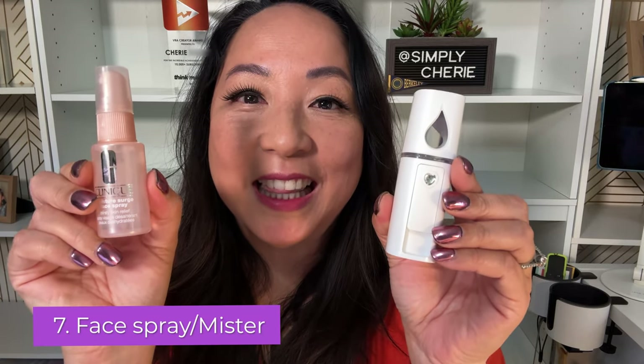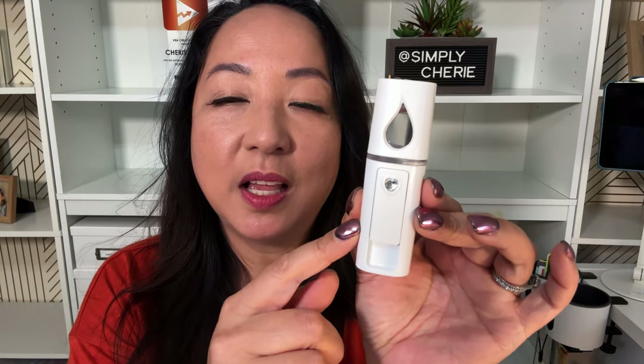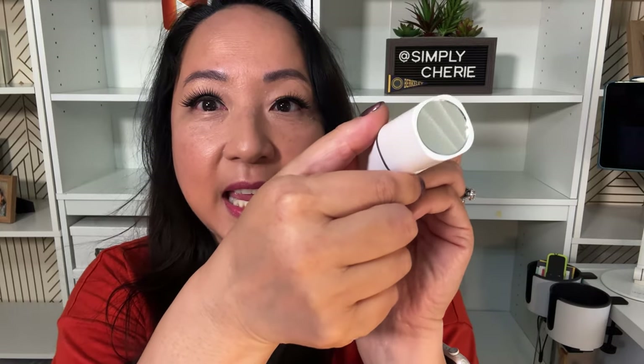And it even has the MagSafe — where you just stick your phone onto it. Number seven: face spray or mister. You're going to love me for this one. So this one is a mister — it's rechargeable — and it has a little mirror, which you could use to put on a little bit of lip gloss or whatever you need in the middle of your beach day.